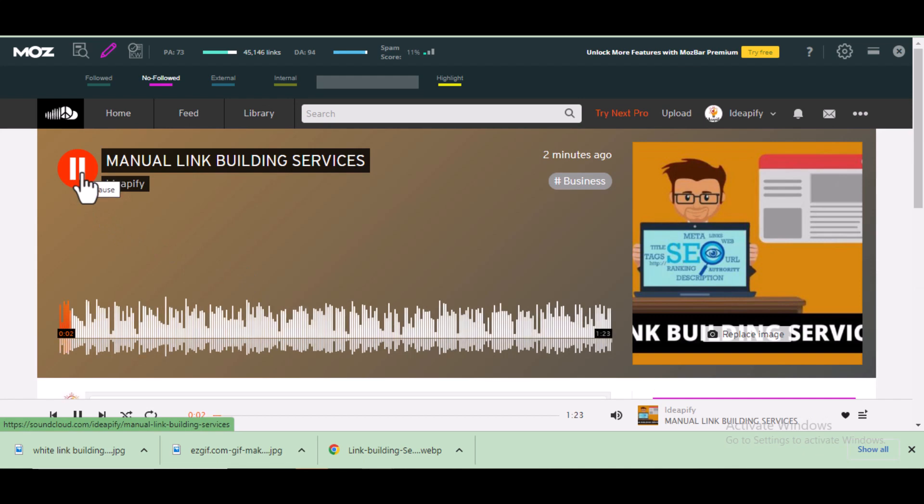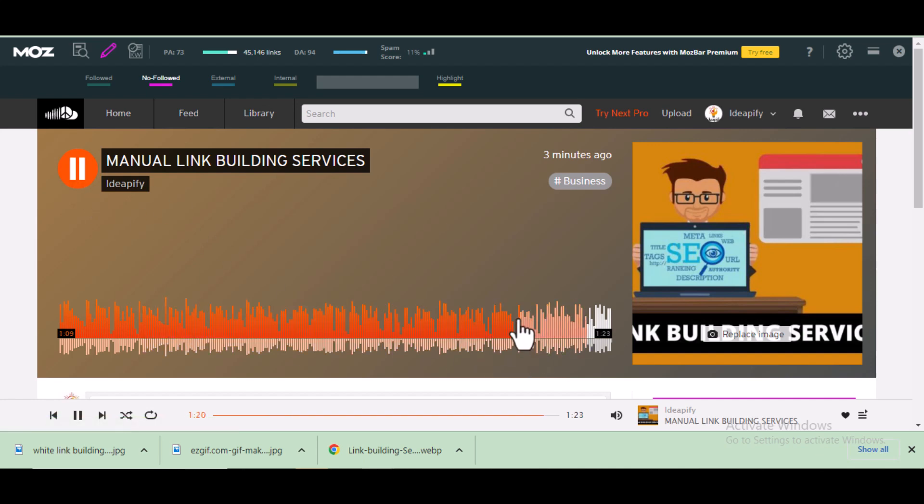Let me play the audio file I have created: 'Looking for link building services to improve your organic search rankings? Then you are in the right place. Click the link in the description box to order. Link building is one of the most important ranking factors in search results.' As you can see, I added the call to action in the first 10 seconds to make users aware there's a link to click. It also appears at the end: 'Click the link in the description box to get started.'